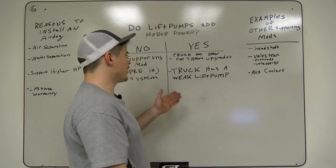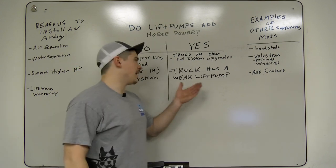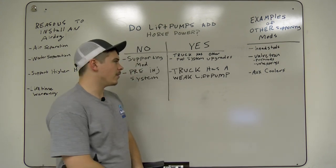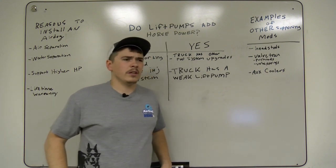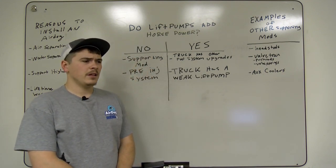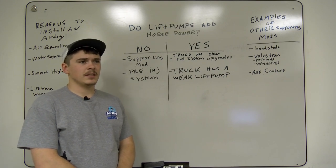Another scenario where an AirDog pump could add horsepower is if your truck has a weak lift pump. If the truck has a weak lift pump and you install an AirDog, you are going to notice an increase in horsepower. It's probably not going to be drastic, but it's definitely going to happen.